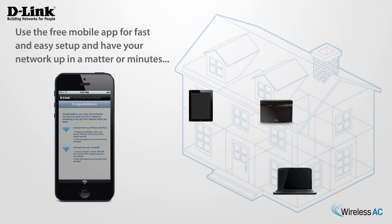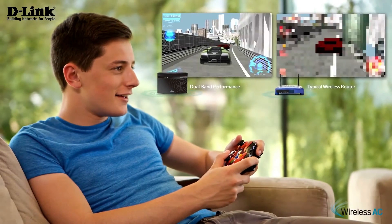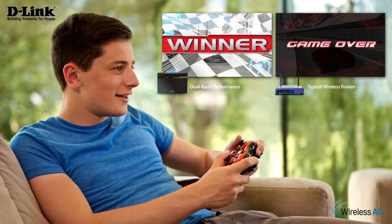Use the free mobile app for fast and easy setup and have your network up in a matter of minutes. Backwards compatibility ensures you will instantly see a difference in your 11AC devices and still use your legacy Wi-Fi devices.